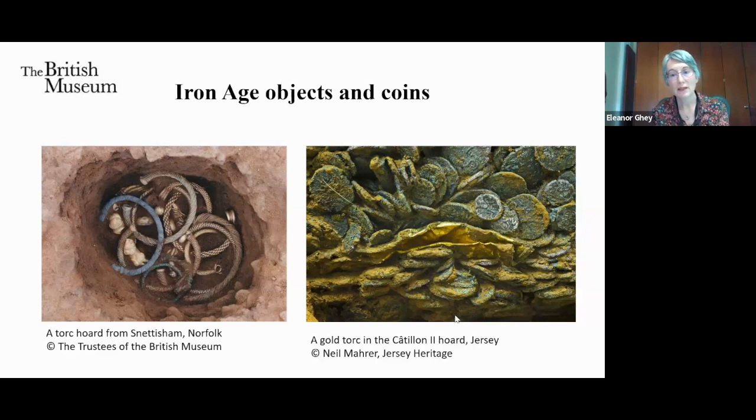The recently discovered Le Câtillon II hoard from Jersey also came under the treasure process, despite the Channel Islands having their own legal framework. This was a huge mass of silver staters from the North French coastal region tipped into a pit along with some gold torques. Footprints were seen on the surface of the mass of coins — this conjures up an image of someone stamping on them as they were buried. Arguably these hoarding events are about visible public destruction of wealth and have a communal element to them.